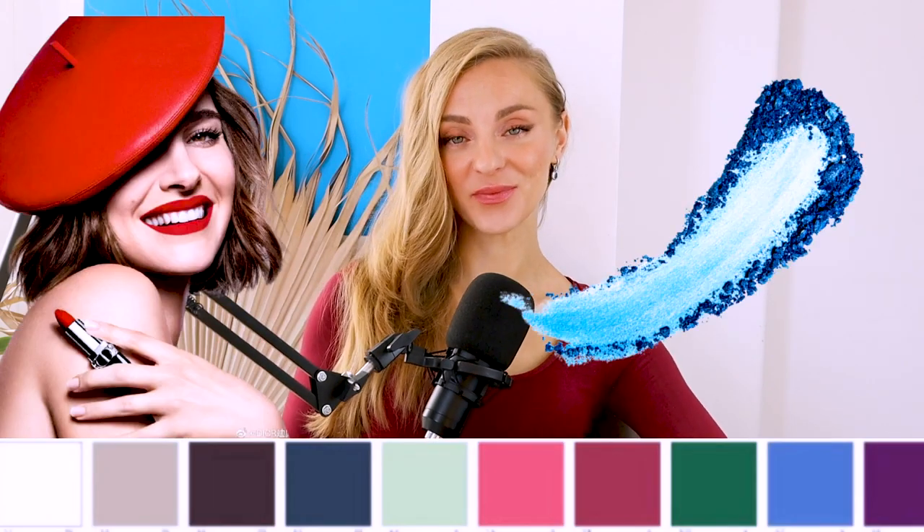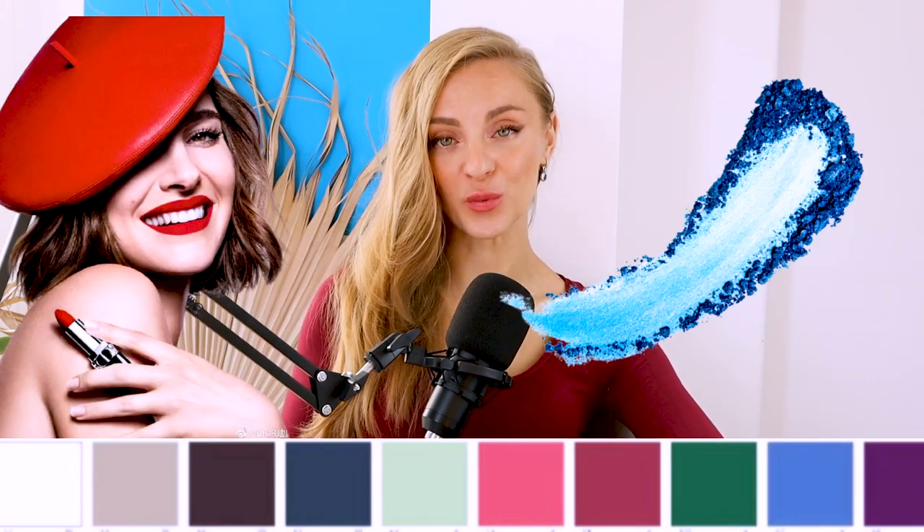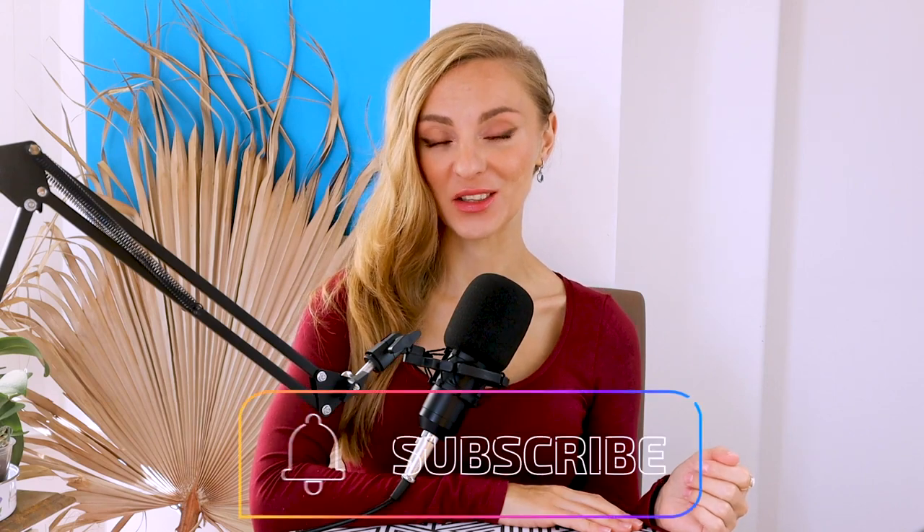Dark winter color palette: how to integrate it into your wardrobe and what fits your skin perfectly. Dark winter is a conglomeration of cool and frosty Canadian nights with the darkest palette that also brings softness and pastel charms.